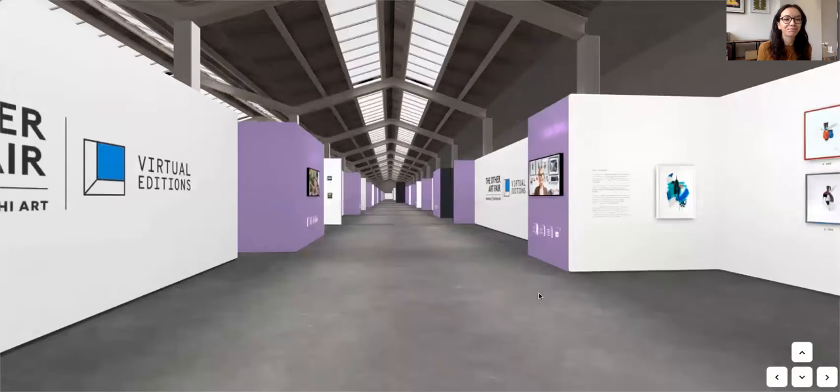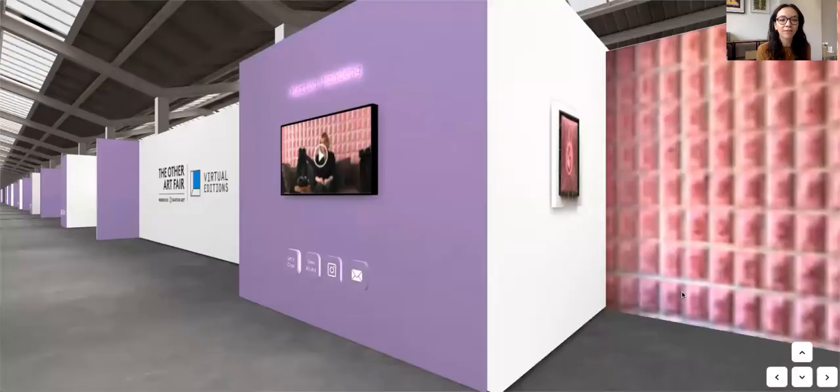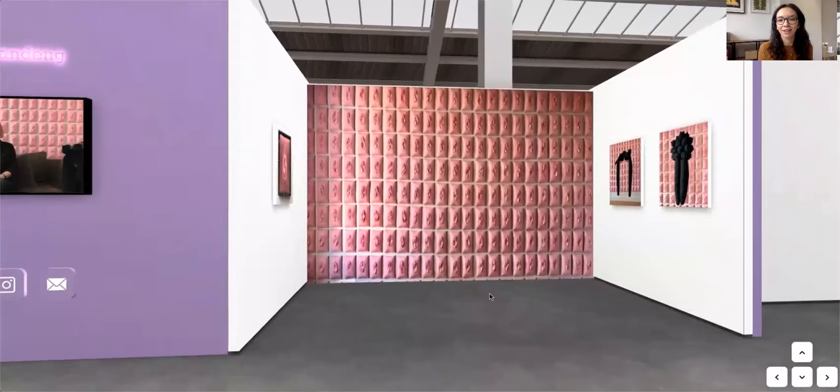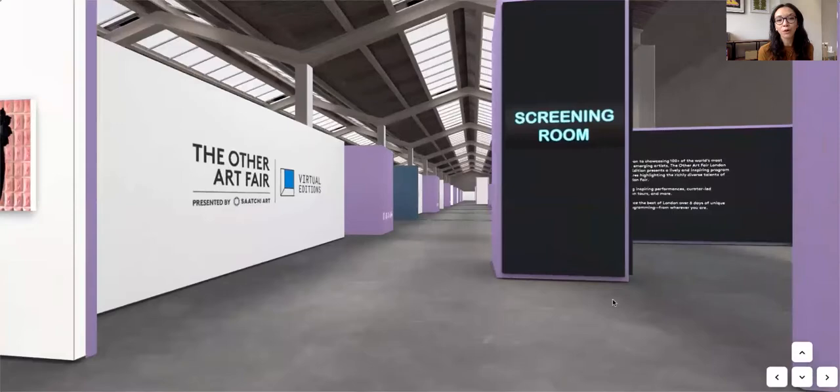Next up I'm going to highlight this booth by Marion Mandeng. Marion is one of our New Futures Central Saint Martins graduate art prize winners, and she's showing her installation 'Origin of the World', which she showed on site at the Other Art Fair London. If you want to find out more about her, you can watch our New Futures talk and tour with London fair manager Anuka Pedline.